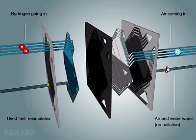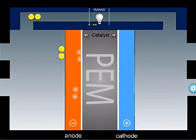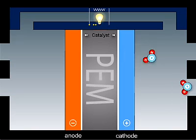Hydrogen from an onboard storage tank and oxygen from air are fed through channels in the plates. Hydrogen flows on one side of the membrane, air on the other. The catalyst splits the hydrogen molecule into protons and electrons. The protons can pass through the membrane.